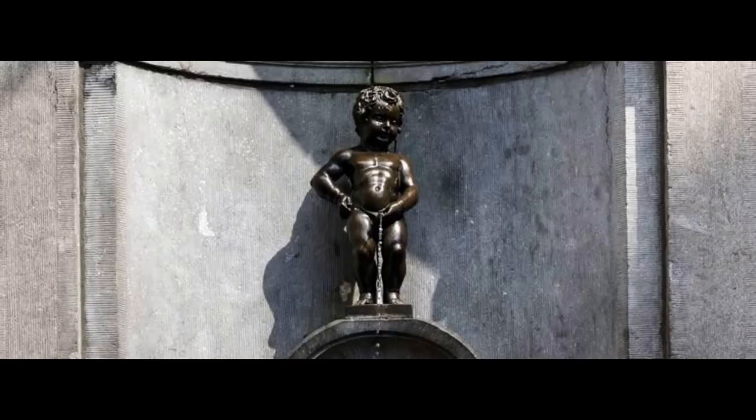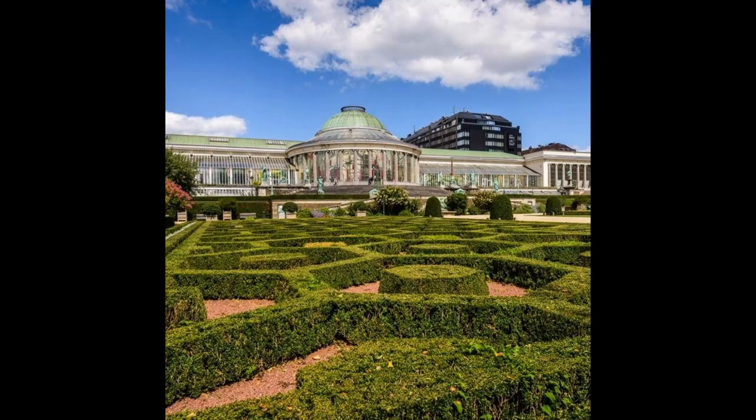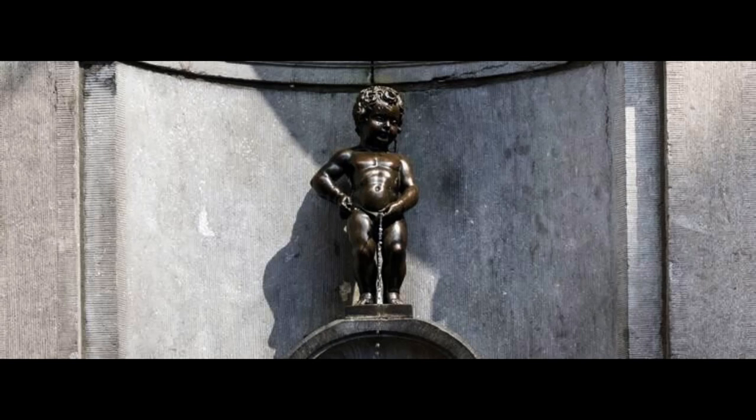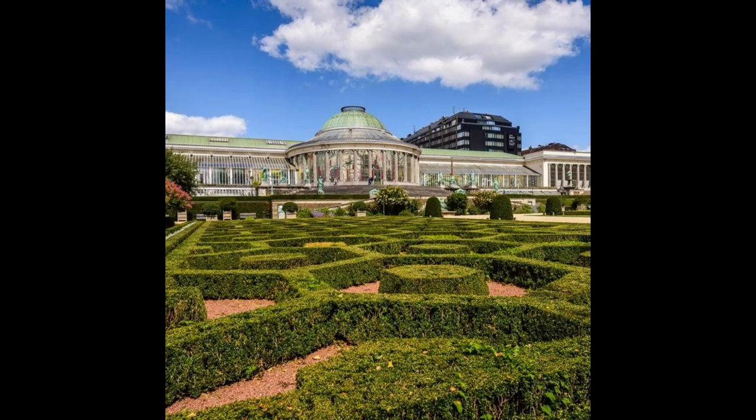In the afternoon, head to Moeder Lambic on Place Fontaines for some craft beers. Then, wander around the lovely Boulevard de Waterloo, one of the main high-end fashion shopping streets of the city. It is a great place to people watch and do some shopping. You may also take a nice afternoon stroll along the botanical gardens to end the day.